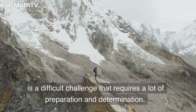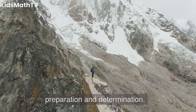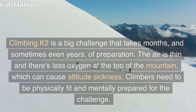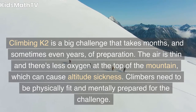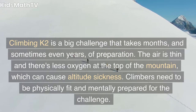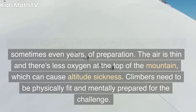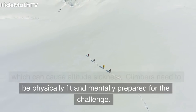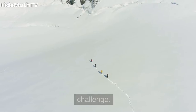Climbing K2 is a difficult challenge that requires a lot of preparation and determination. It is a big challenge that takes months, and sometimes even years, of preparation. The air is thin and there's less oxygen at the top of the mountain, which can cause altitude sickness. Climbers need to be physically fit and mentally prepared for the challenge.